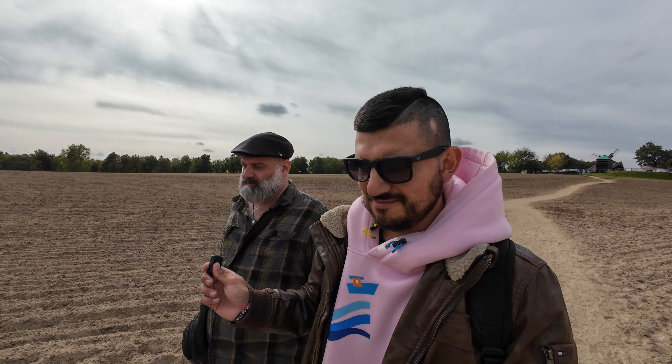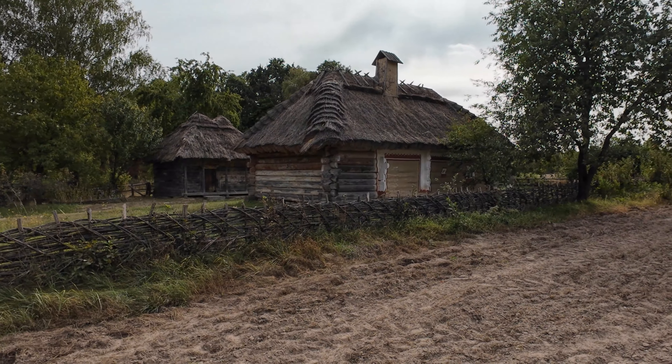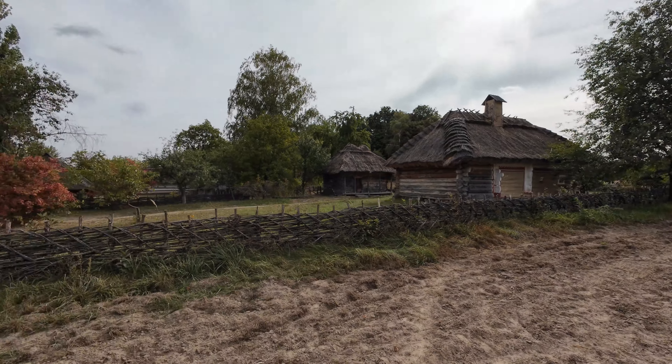As our guide Alexander was saying, in many ways Ukrainians look at these kind of buildings and reflect on how much better it was when they were independent and had their own culture, as opposed to building big Soviet-style apartment blocks and things like this.